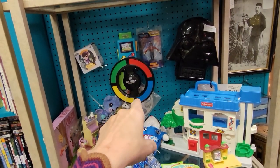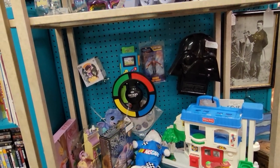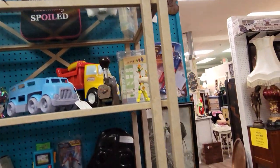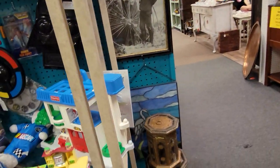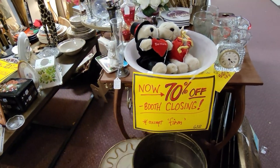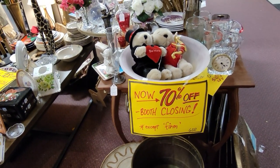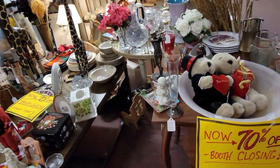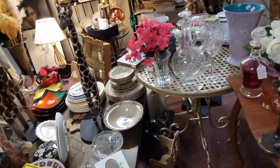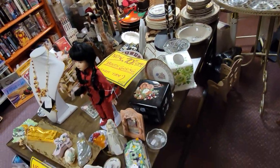Simon swipe — remember Simon, the Simon Says game? Oh, that game frustrated me. 70% off! She normally does 50% off in this booth, so that's an extra 20% off. But it looks like she's going to close this booth now.